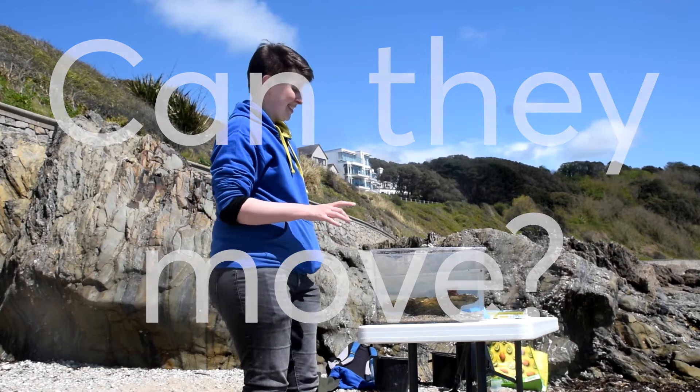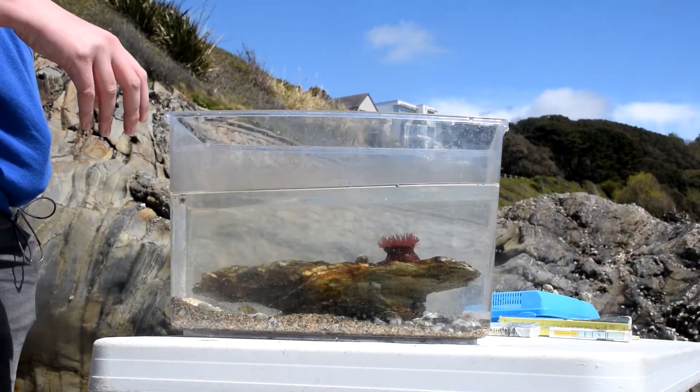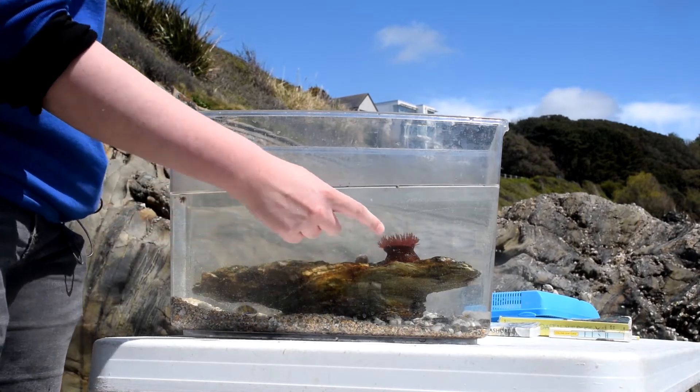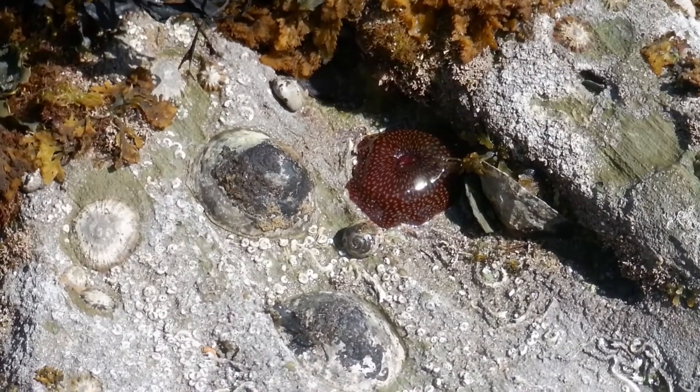Can they move? Sea anemones can actually move. They can waft their little tentacles around in the water to help catch food, and they can suck their tentacles in to protect themselves, which is what you usually see out on the rocks as little kind of jelly mounds.